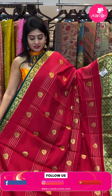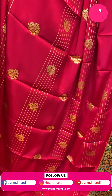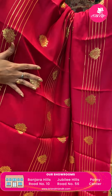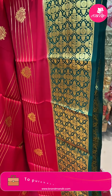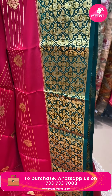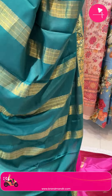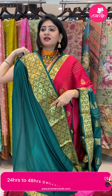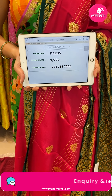Next saree — zari lines and floral buttis all over the body. Pink and dark green color combination Mysore silk saree with zari lines and floral buttis all over body with gold zari. One side broad border, contrast border in dark green color — same pattern with florals, peacock buttis, along with small temples and gold zari. Coming to pallu — it is a contrast pallu with zari lines. Blouse is a contrast blouse in dark green color. Lovely bright color combination. Pricing: item code DA235 and offer price 9,920 rupees.